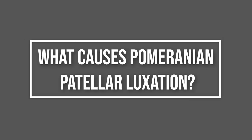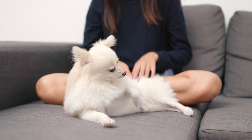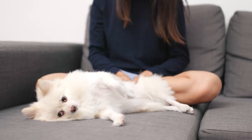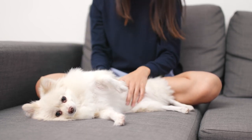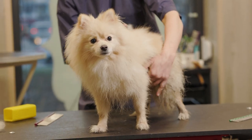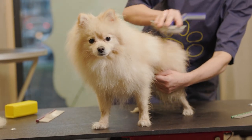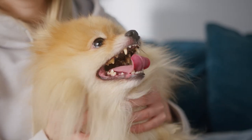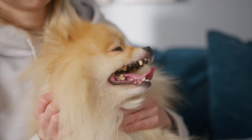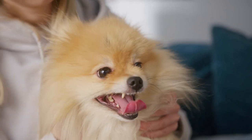What causes Pomeranian patellar luxation? Environment as well as genetic influences play a big part in the health of your Pomeranian. Correct diet and medication may improve this health issue. Feeding your puppy a balanced diet may help prevent many health problems later in life. The kneecap, or patella, is a very small bone found deep in the tendon of the thigh muscles — a tough inelastic band of tissue joining the bony attachment and the muscle. With patella luxation, the kneecap can slide out of its tendon and then slide back in again.